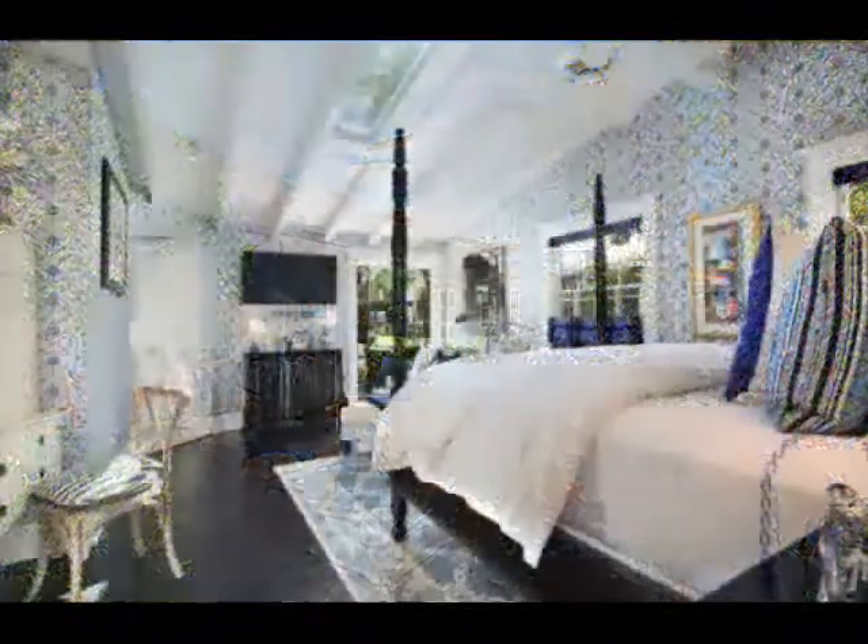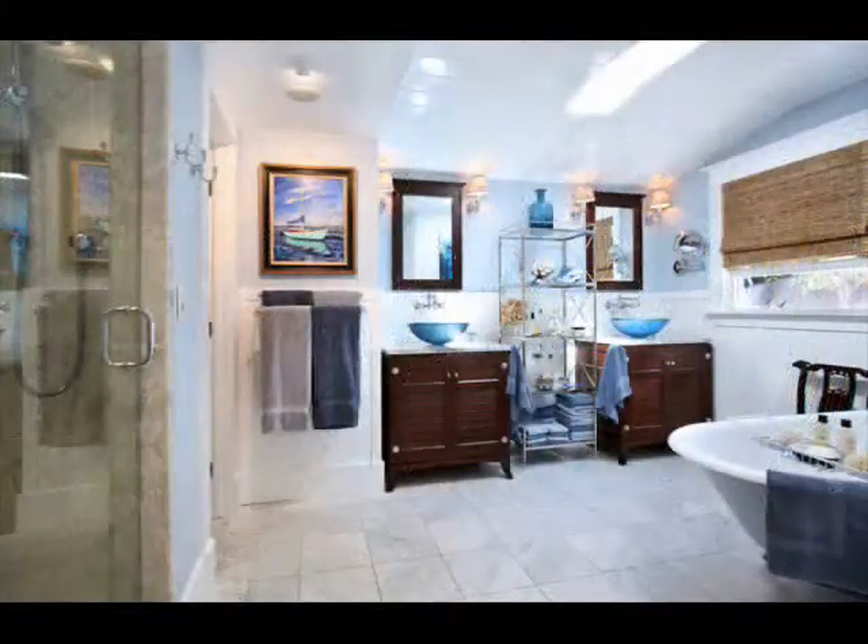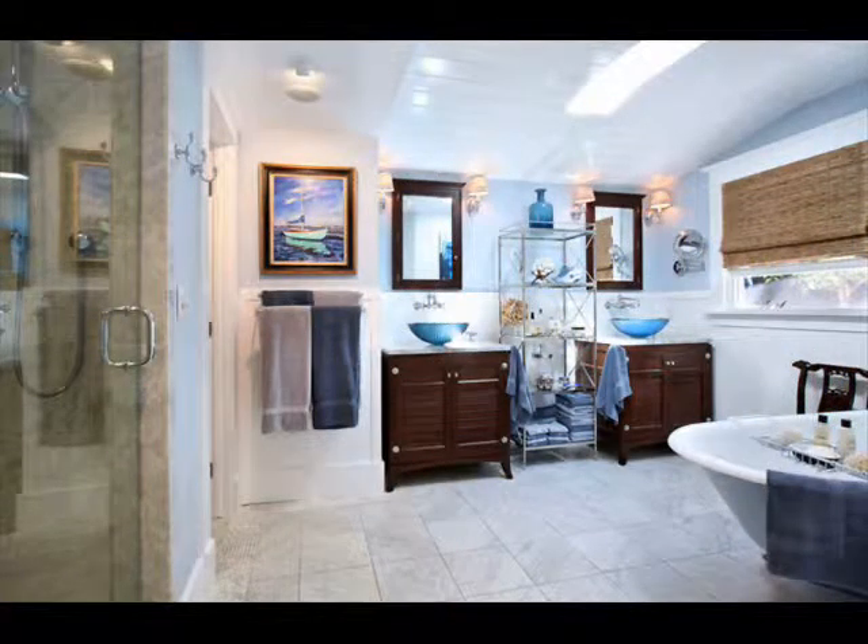Relax in the spacious master suite complete with Ralph Lauren wallpaper, French doors to the private patio, dual walk-in closets and a master bath with Carrera marble flooring and shower.